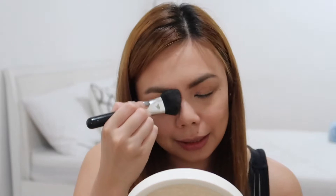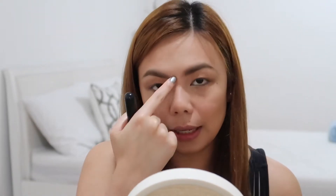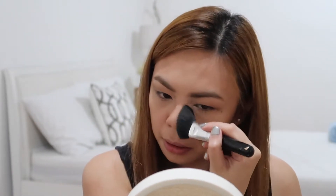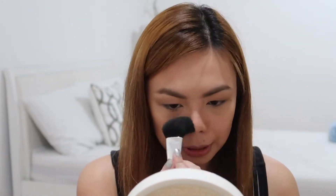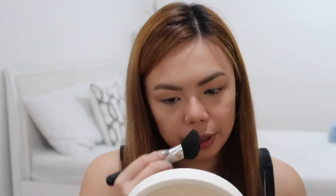If I'm not lazy I would do the whole line here, but most days I just take my contour brush and put it on the sides of my nose.